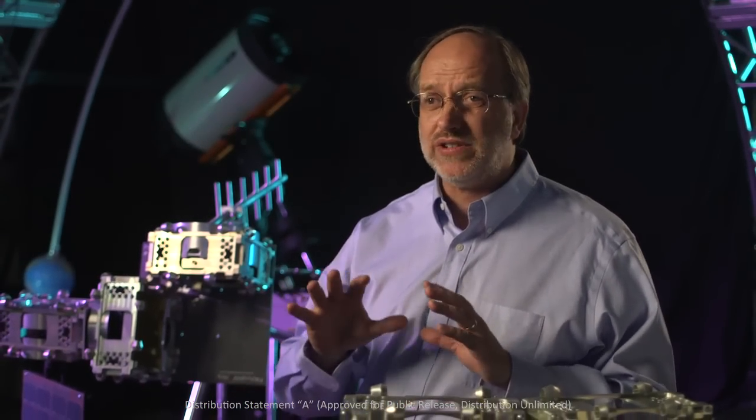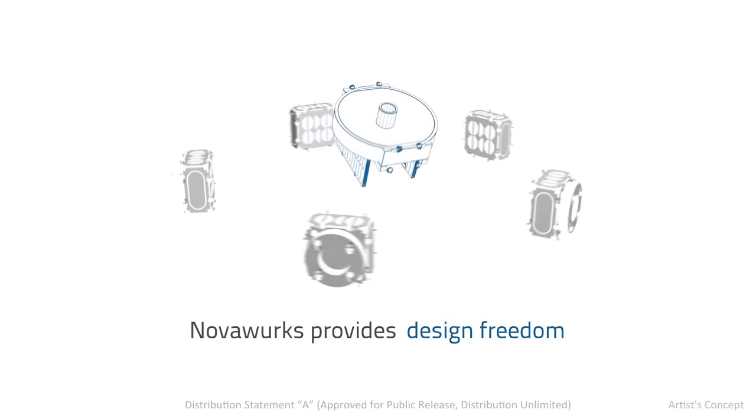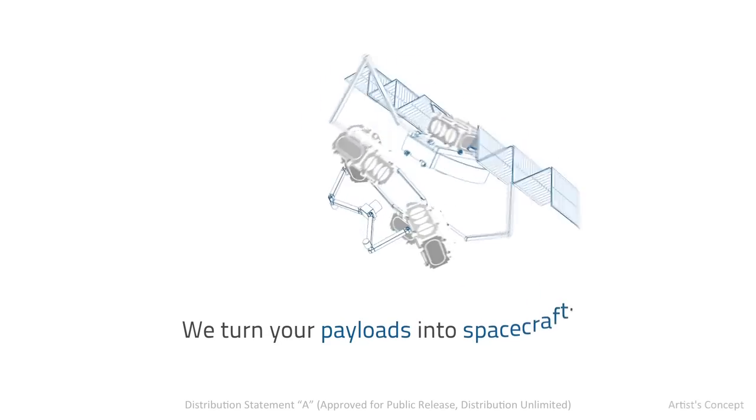A spacecraft provides a way of carrying a payload in space. A payload can be a telescope, a transceiver, or some other device. It's typically built to fit the spacecraft. But at Novoworks, we believe that a designer should be free to build his payload to meet his needs, while we add the support required for space operations. We turn your payloads into spacecraft.